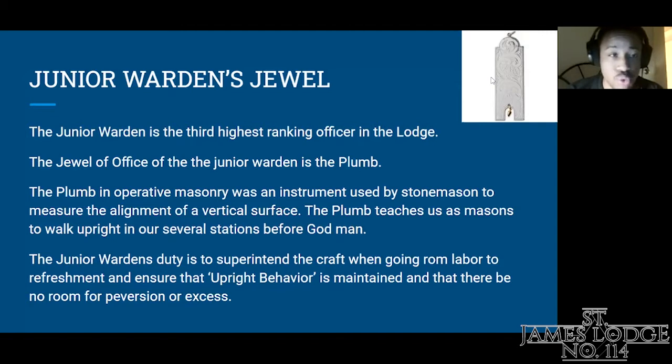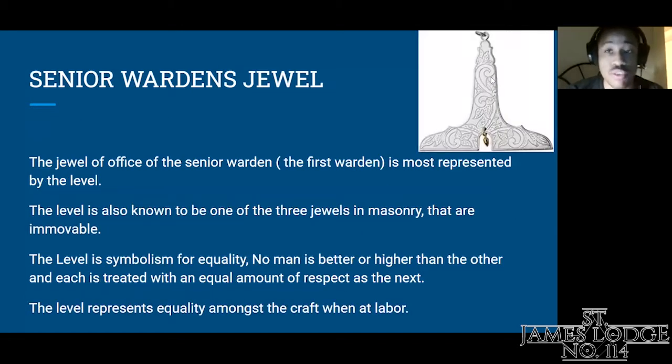The next jewel: the Senior Warden's jewel. The jewel of office of the Senior Warden, the first warden, is most represented by the level. The level is also known as one of the three immovable jewels in masonry. The level is symbolism for equality — no man is better or higher than the other, and each is treated with the equal amount of respect as the next. The level represents equality amongst the craft when at labor.